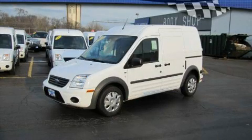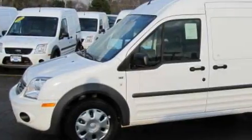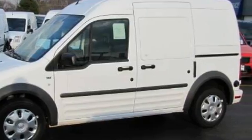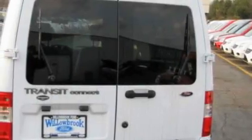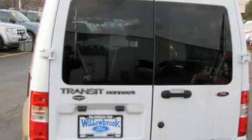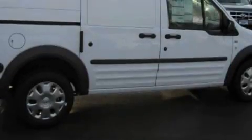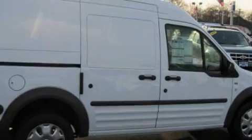This is a brand new 2010 Ford Transit Connect. It has a four-cylinder engine and an automatic transmission. Its top features include cruise control, a CD player, a low tire pressure indicator, an anti-lock braking system, and it's easy to see why this automobile is an excellent choice.